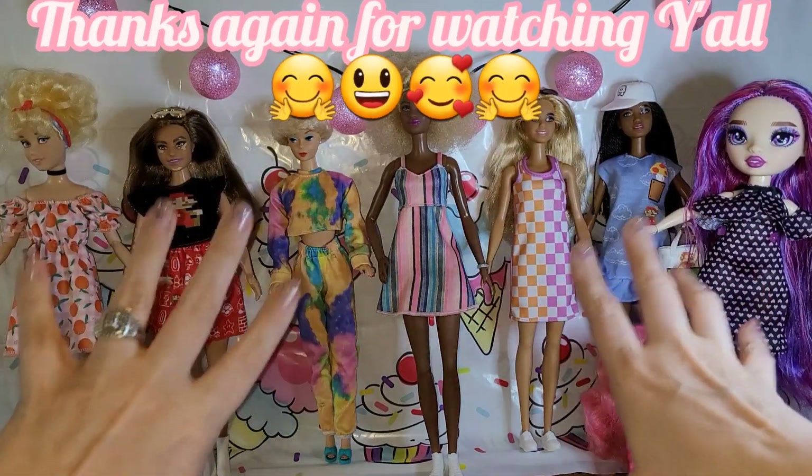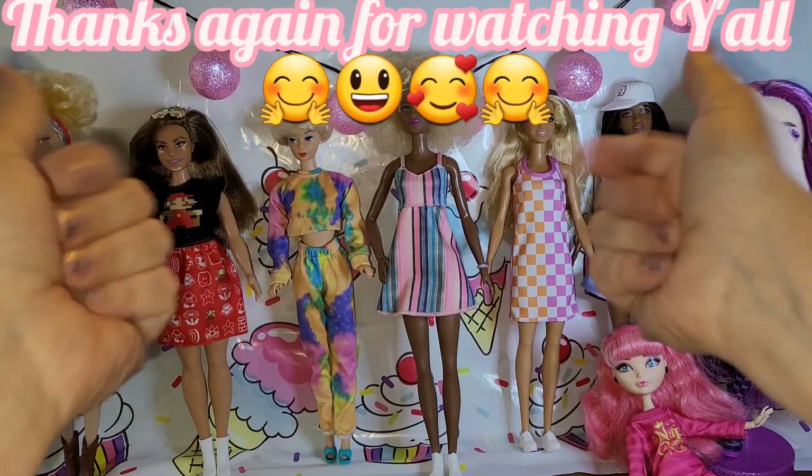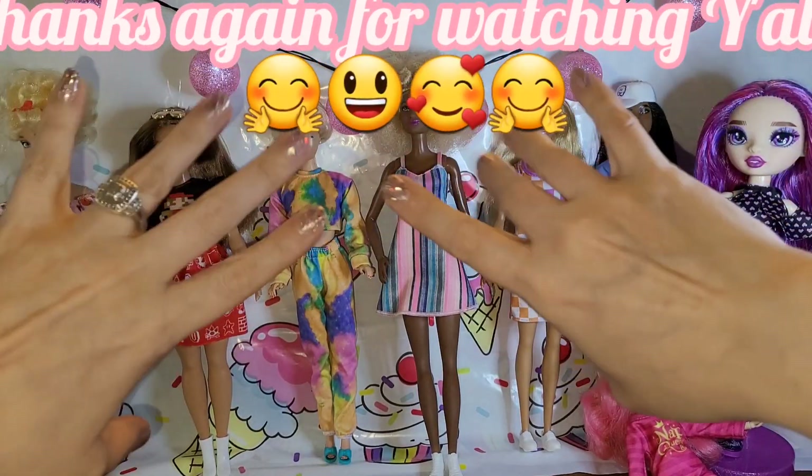If you haven't subscribed yet, we do all dolly things here you can think of — makeovers, thrift hauls, what's new videos, anything. I try to give you a fun happy dolly time when you're with me. Come join our great big Dolly Barbie YouTube family — everyone is always welcome here. That's all for this 'who it fits, how it fits' fashion show video. I hope you enjoyed it. Bye y'all!